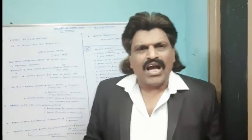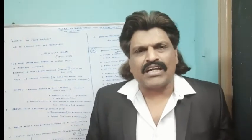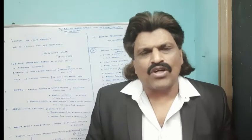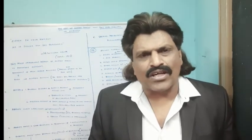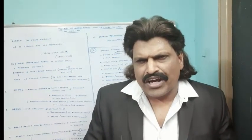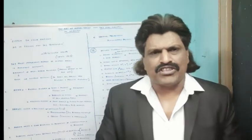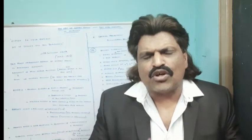Hi everybody, welcome to my YouTube channel Dr. Srinivas Medical Concepts and my Facebook page Dr. Srinivas Concepts. This is Dr. Srinivas, Neurologist from Andhra Pradesh, India. I am also the medical author of the book Focused Neurology. Today we are going to talk about a very important and basic topic: the art of history taking in Neurology.